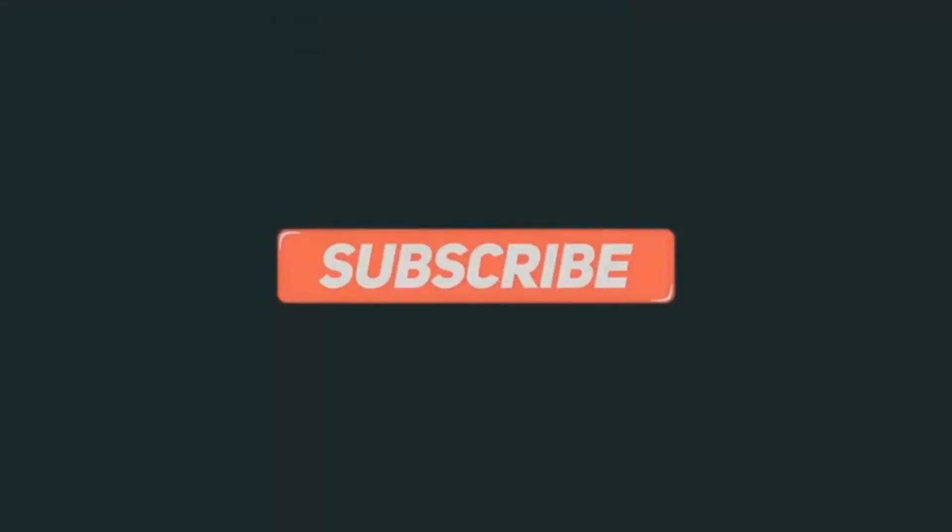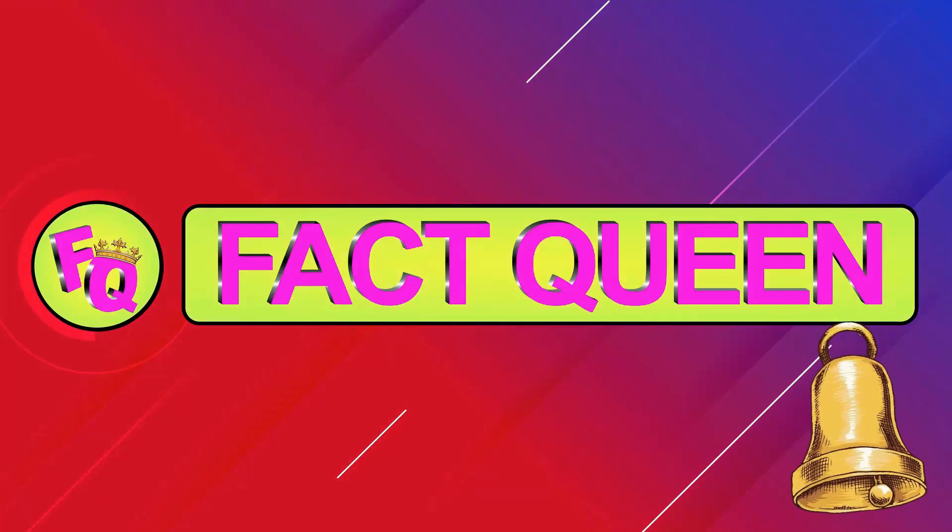Thanks for checking us out. If you're new to the channel, please hit that red subscribe button and ring that notification bell to see more Fact Queen videos.